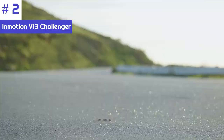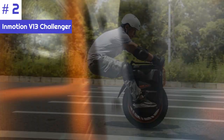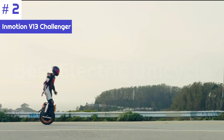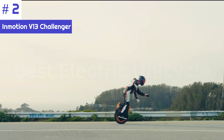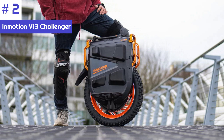The InMotion V13 is a high-performance wheel capable of reaching speeds of up to 56 miles per hour and covering distances of up to 50 miles on a single charge. It is equipped with a powerful 4500W motor with a peak output of 10,000W, providing plenty of torque and acceleration. The wheel also features a smart BMS (battery management system) that monitors the battery and prevents overcharging and overheating.